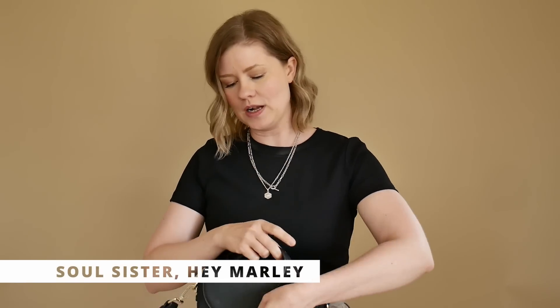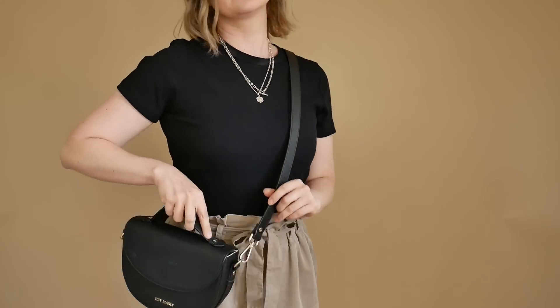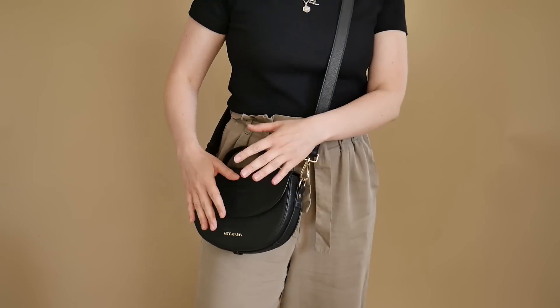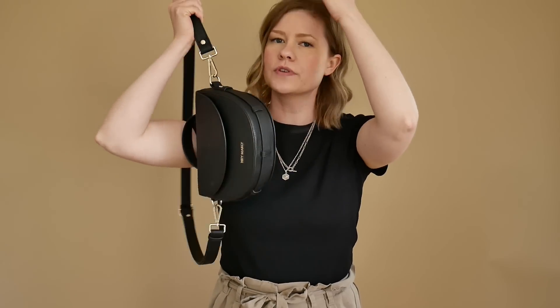Der Schmuck ist von Daisy Jewelry - die finde ich richtig klasse, weil sie sehr schöne unterschiedliche Varianten an Schmuckstücken haben, die auch auffallen. Besonders auch bei Schwarz fällt das ziemlich auf. Wenn es nachher rausgeht, werde ich wahrscheinlich zu dieser Handtasche greifen. Als Crossbody finde ich das immer sehr, sehr praktisch. Als Mama hat man damit zwei freie Hände und kann Schlüssel, Portemonnaie und Kleinigkeiten verstauen, die man im Laufe des Tages braucht.